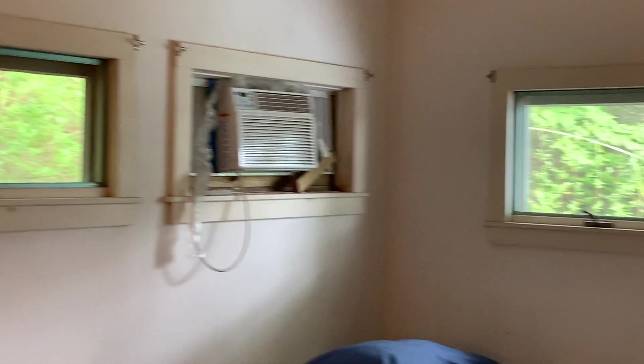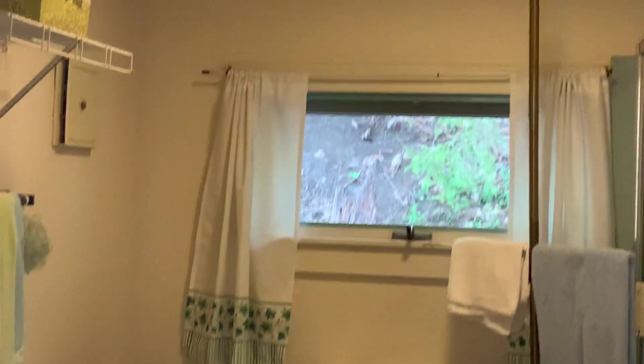Bedroom number three — back of the house, nice shade reprieve. Tall ceiling. And then the full bath is up here. Because the house slants, the roof slants its way in as you can see. And there's a linen closet in the hall.